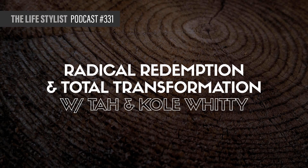I'm Luke Storey. For the past 22 years, I've been relentlessly committed to my deepest fashion, designing the ultimate lifestyle based on the most powerful principles of spirituality, health, psychology, and personal development. The Lifestylist Podcast is a show dedicated to sharing my discoveries and the experts behind them with you.